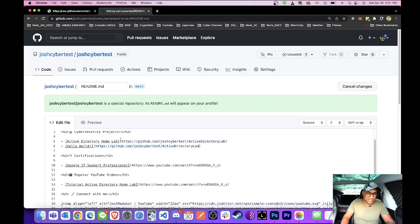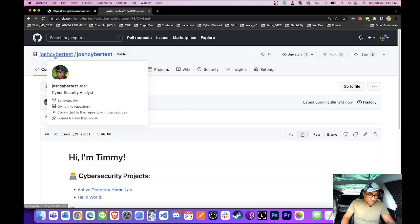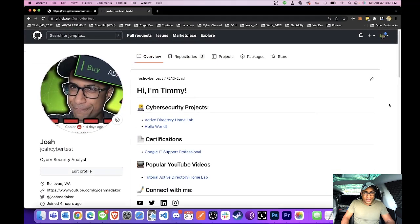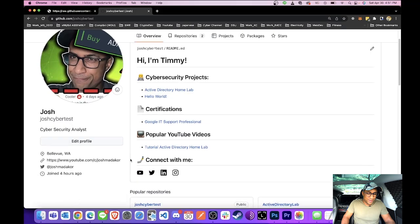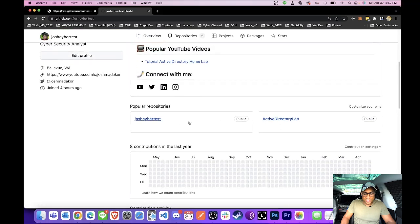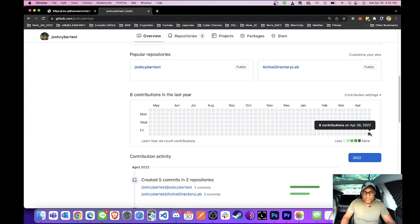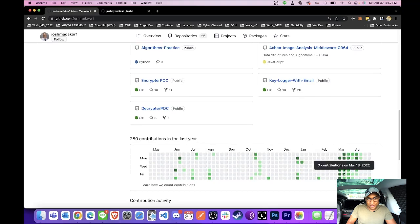I'll paste the same URL. Scroll down, say 'Commit changes,' and then click up to our main portfolio link — and here we are. This is our GitHub portfolio. It says 'Hey, I'm Timmy,' your projects are laid out really nicely, your certifications are laid out really nicely, and some YouTube videos where people can see you demoing your projects. It's really nice and clean — way better to look at than just a bunch of random repositories and code everywhere. And if you scroll down, you can see your list of repositories and the activity grid showing how often you commit to GitHub.